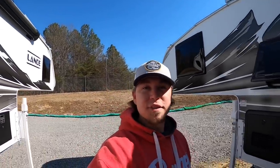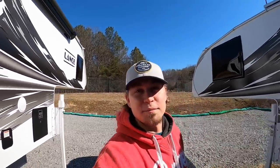Hey everybody, welcome back. This is Brad over here at Chattanooga Fishing Fun. Here at Fishing Fun, we sell Ranger boats and Lance truck campers.